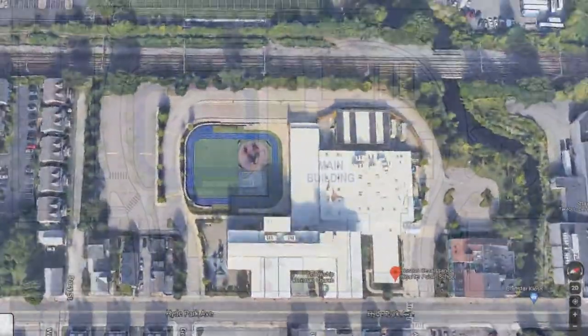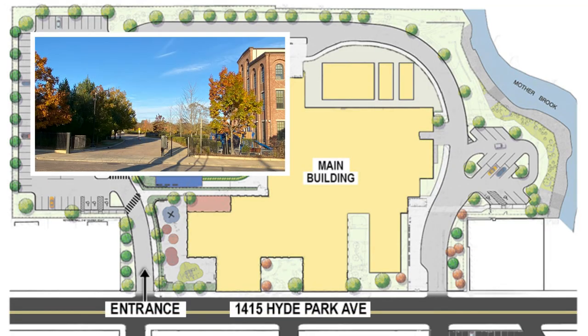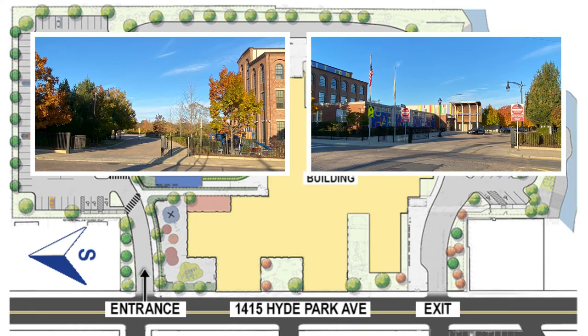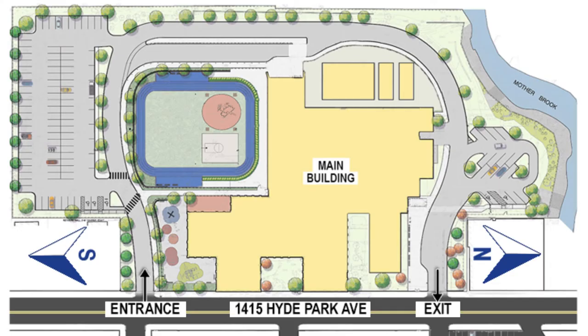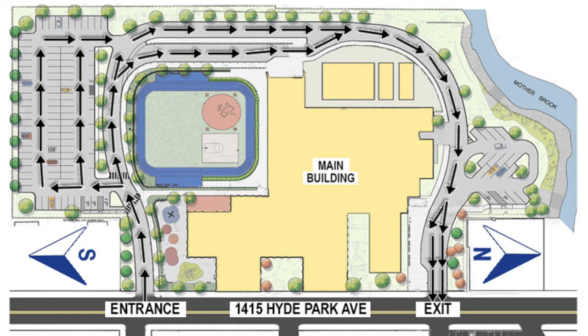Boston Renaissance is located at 1415 High Park Avenue, with the entrance driveway at the south end of the campus and the exit driveway at the north end. All traffic on campus is one way only. From the entry driveway at the south end, all traffic proceeds clockwise around the building to the exit driveway at the north end.